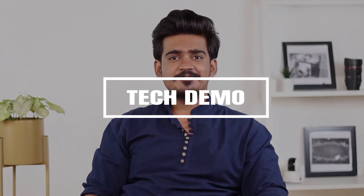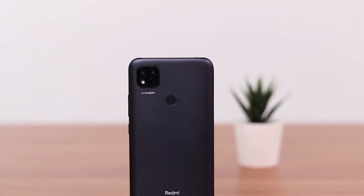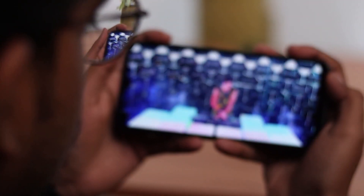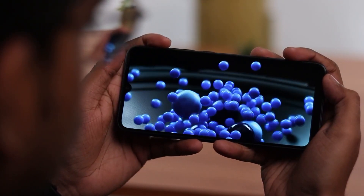Hey guys, my name is Aman and in this video I'm going to talk about some of the features of the Redmi 9 Active. Let me tell you more about it. This phone has a slim build with a smart carbon black color. It has a 6.53 inch LCD screen with an HD plus display that provides incredibly clear viewing.